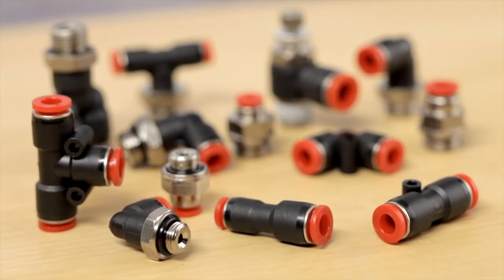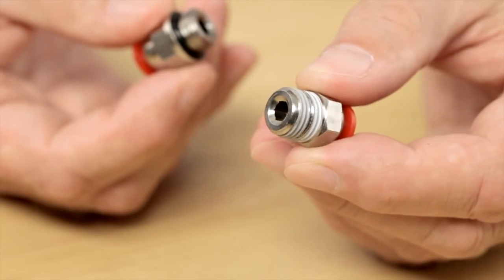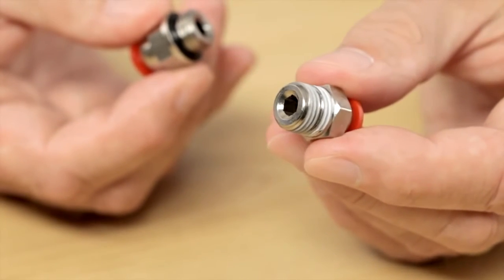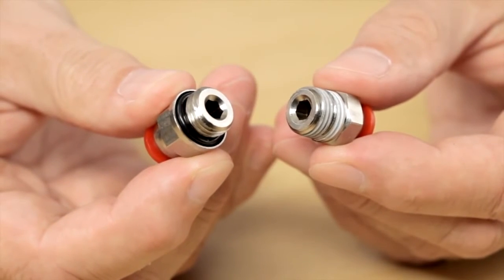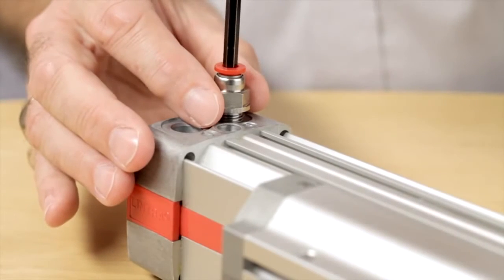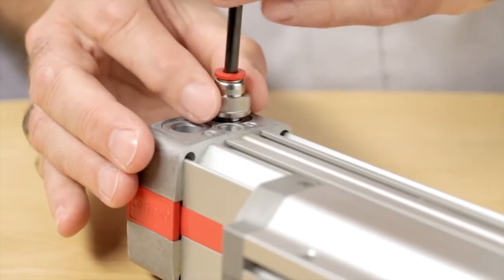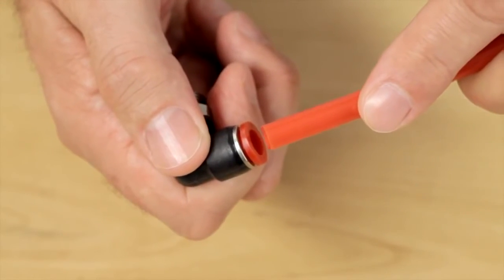Our threads come with either a dry coating on taper versions or a captivated o-ring seal on parallel — the thread needs no preparation prior to use. Straight adapters contain an internal hexagon for tightening, meaning that the overall size can be reduced to a minimum.